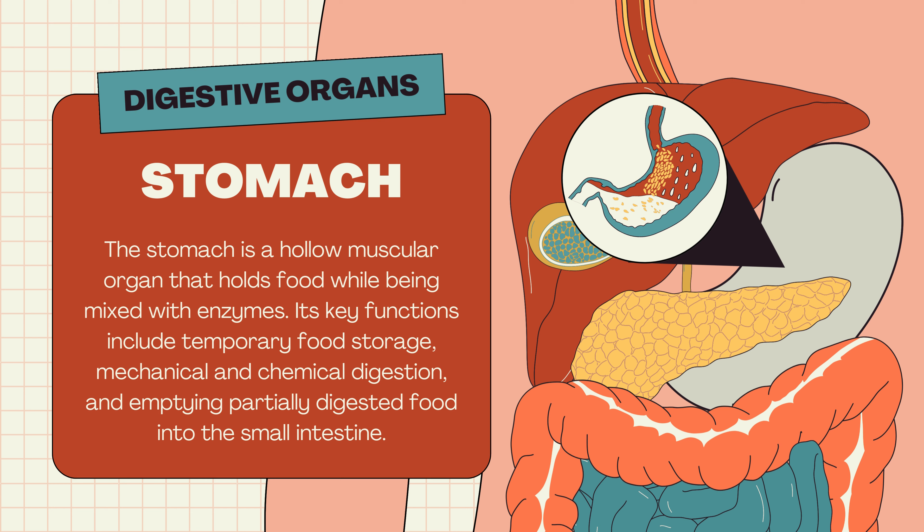Stomach. The stomach is a hollow muscular organ that holds food while being mixed with enzymes. Its key functions include temporary food storage, mechanical and chemical digestion, and emptying partially digested food into the small intestine.